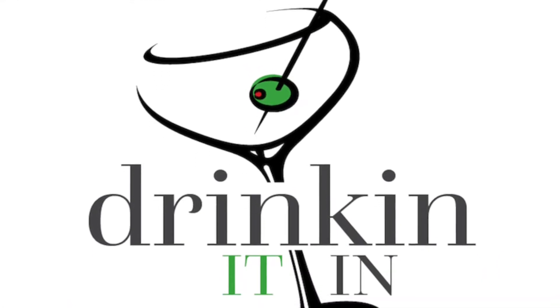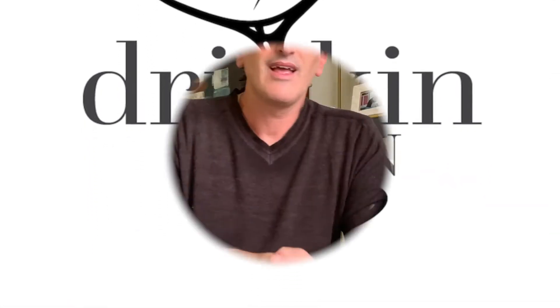What the heck is a Super Tuscan anyway? Welcome back to Drinkin' It In. I'm your host Chris Cassara. We're here to help you know more and drink better, and today we're going to try to explain a little something about Super Tuscan wines.